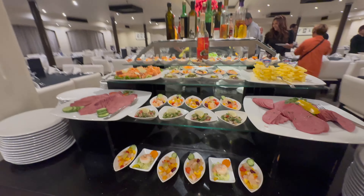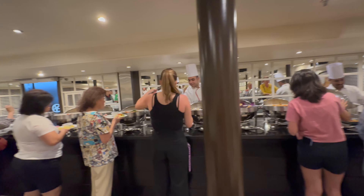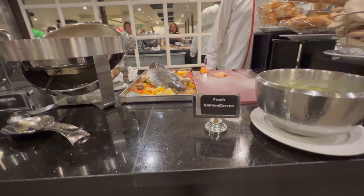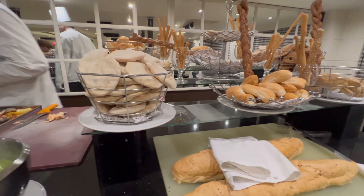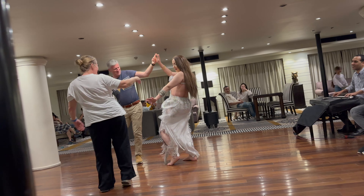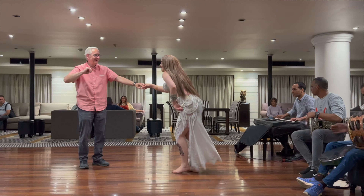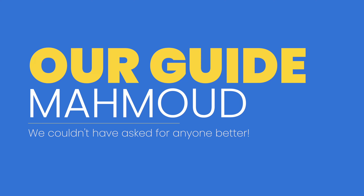All our meals were included in our package price, but drinks were extra unless they were given out during happy hour or tea time. You'll pay for bottled water, sodas, and alcoholic beverages. In Egypt there are very few places you can actually get alcoholic beverages, so a cruise is a unique experience where you can order a glass of red wine at dinner. Every night there's a different type of entertainment — our first night was a belly dancer, and they caught me being dragged onto the dance floor while my wife sat there and recorded everything.